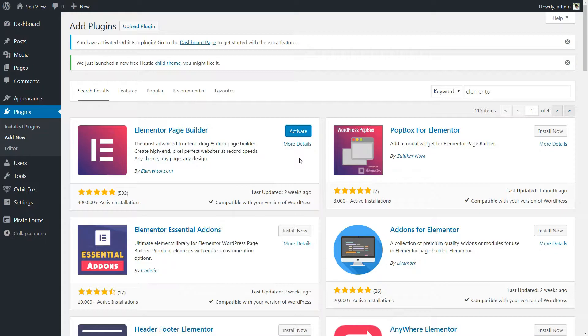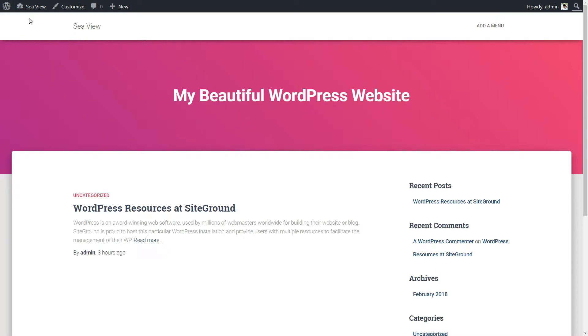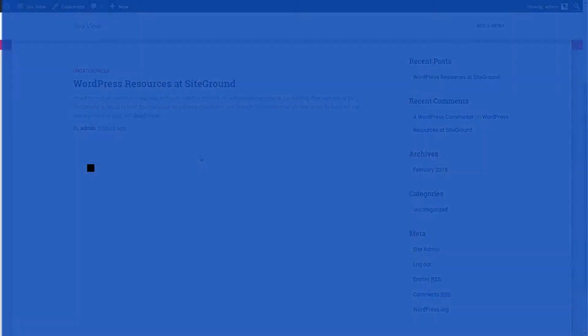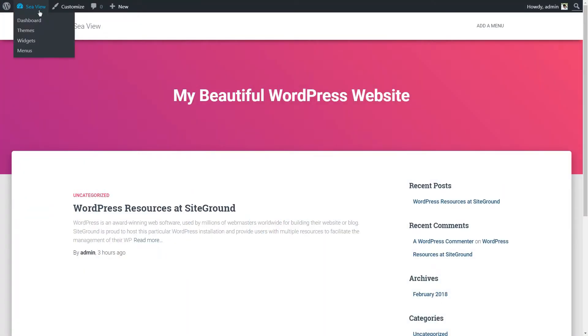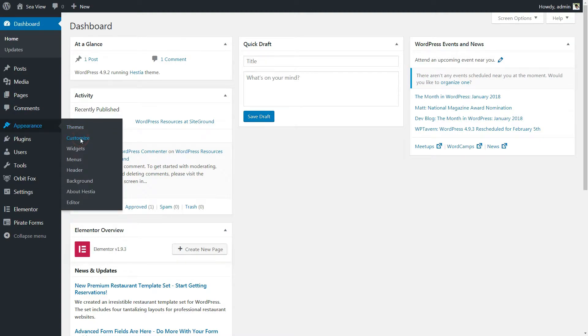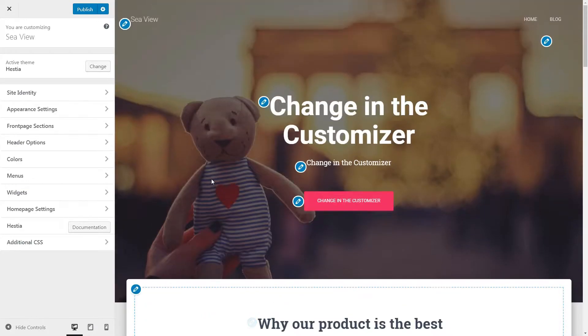Now, if you go to the front page of your new WordPress website, you will see something very different from what I have built here. So let's get into recreating all the elements. To do so, click on the Customize link under Appearance. This is the place you will go often to change everything related to the look and settings of your WordPress theme. Just remember to click on Publish every time you change something.